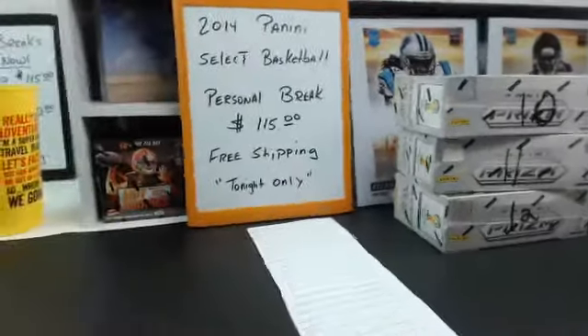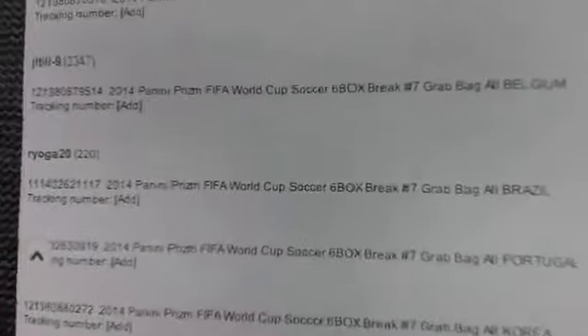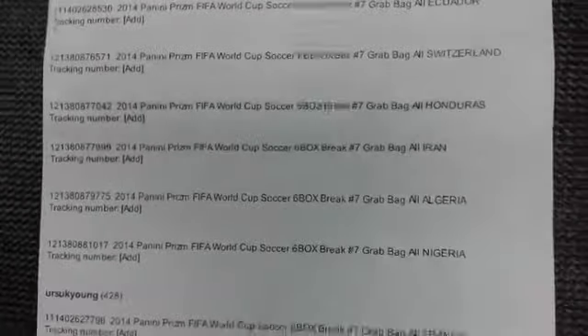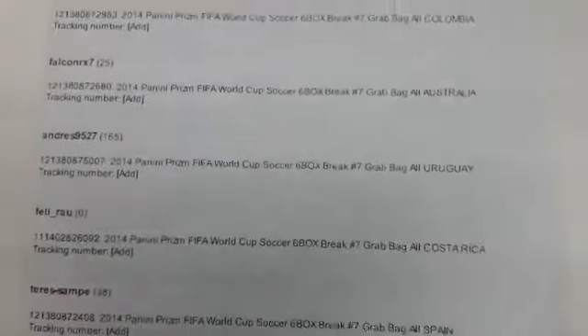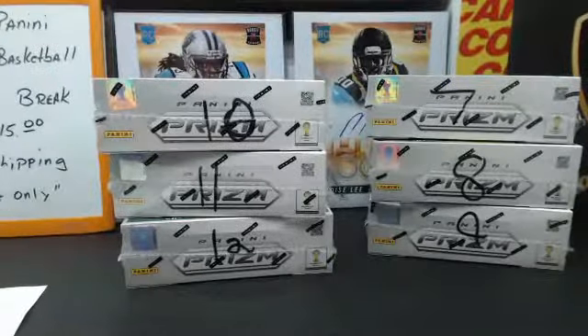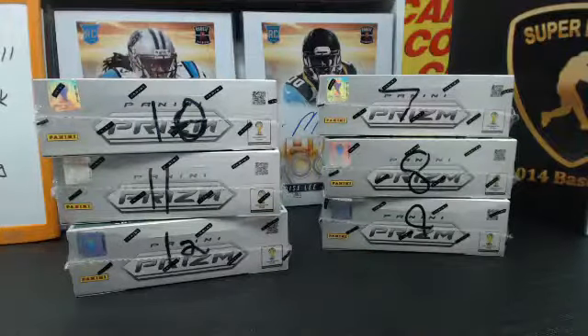2014 Panini Prism FIFA World Cup Soccer 6-box break number 7. Here are your teams. These are boxes 7, 8, 9, 10, 11, and 12 from the case. I should mark them before I start recording.